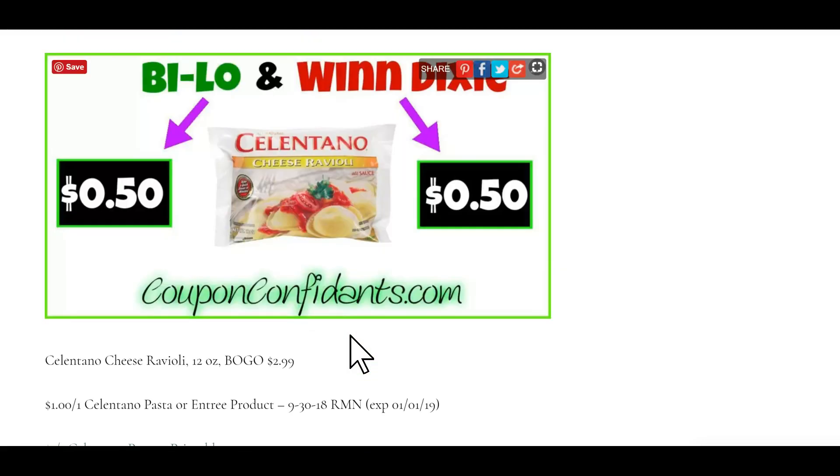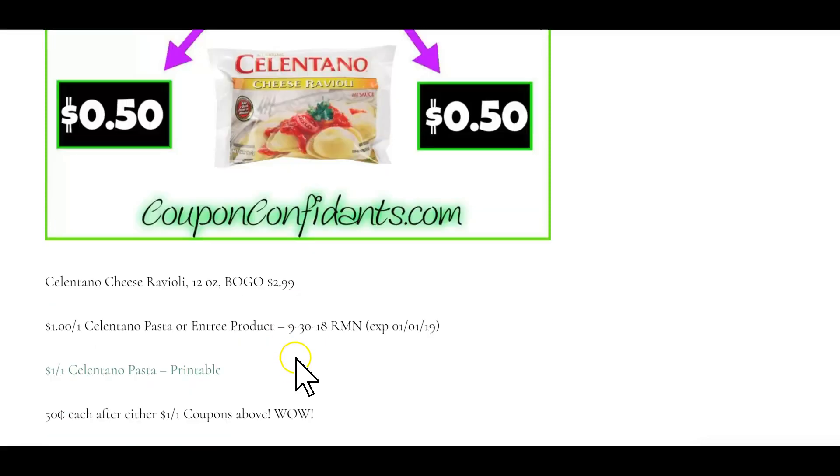Celentano Cheese Raviolis, 12 ounce, are buy one get one free at $2.99. There's a dollar off one insert coupon from RetailMeNot September 30th, and we have a dollar off one printable coupon right here. Use either one of those and you will get your bags for 50 cents each.